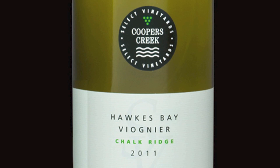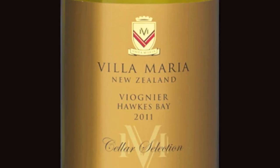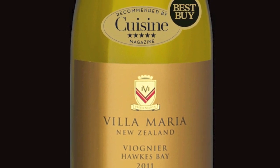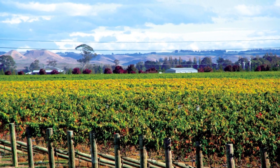One of them was the Cooper's Creek Chalk Ridge 2011 Viognier; the other was something of an old favourite, the Villa Maria Cellar Selection Viognier 2011. Both from Hawke's Bay, but both quite different, and the panel would like consumers to perhaps taste both and compare and contrast.